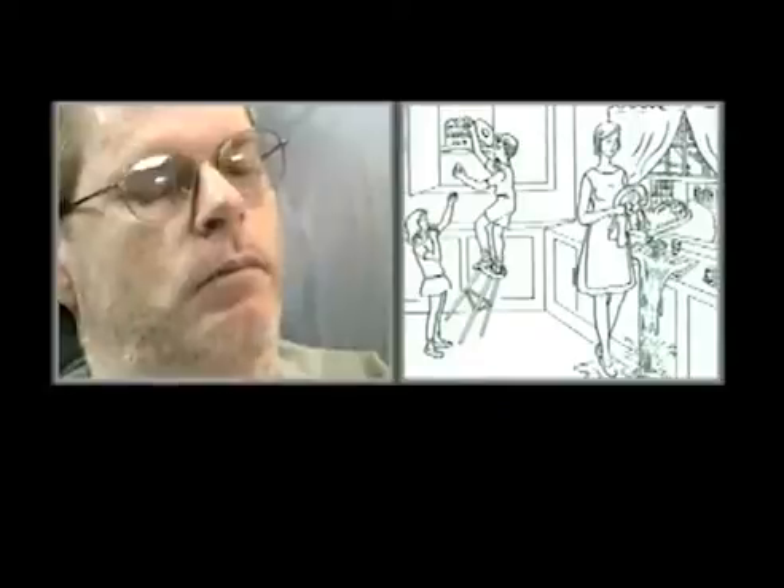The patient responds to the cookie jar picture, describing: a socket, going outside, just washing, and falling down.